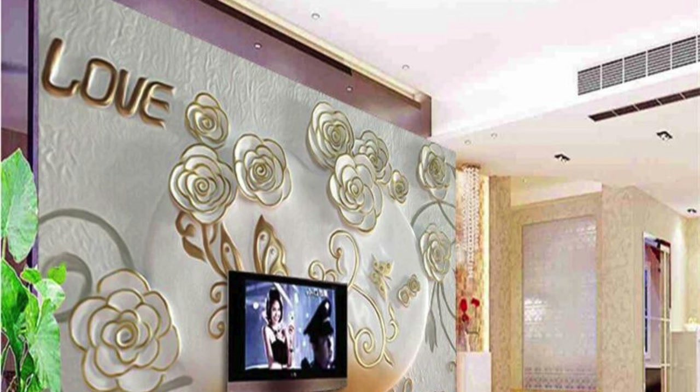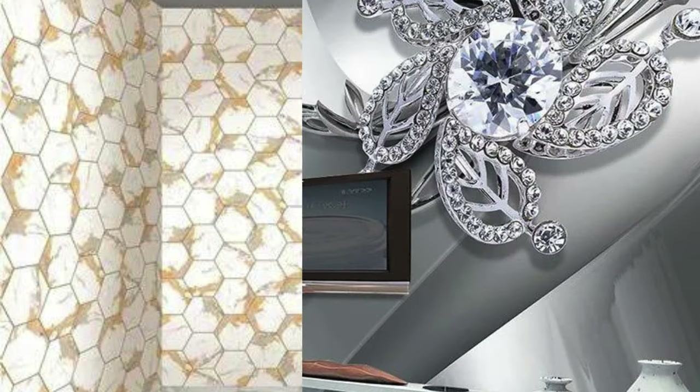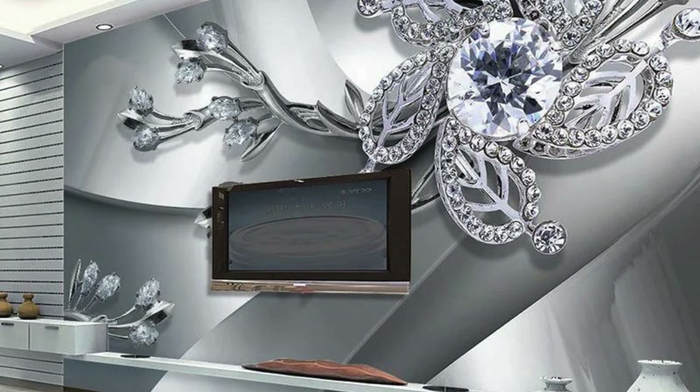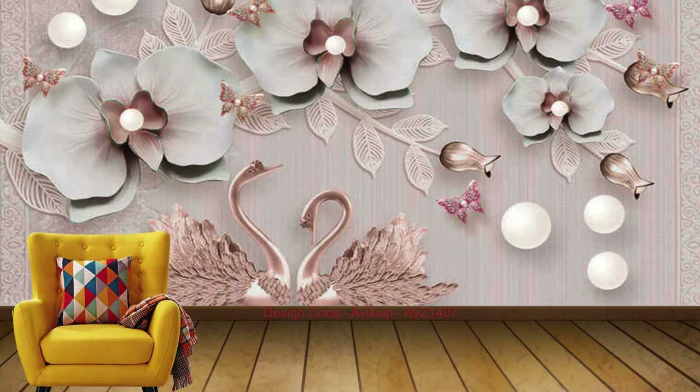Beyond the traditional roles of wallpaper, metallic varieties can also be employed as creative and artistic statements. Custom designs and intricate patterns can be achieved, turning walls into canvases that tell a unique story. This adaptability makes metallic wallpaper not just a wall covering, but a form of contemporary art that adds depth and personality to your living or working space.